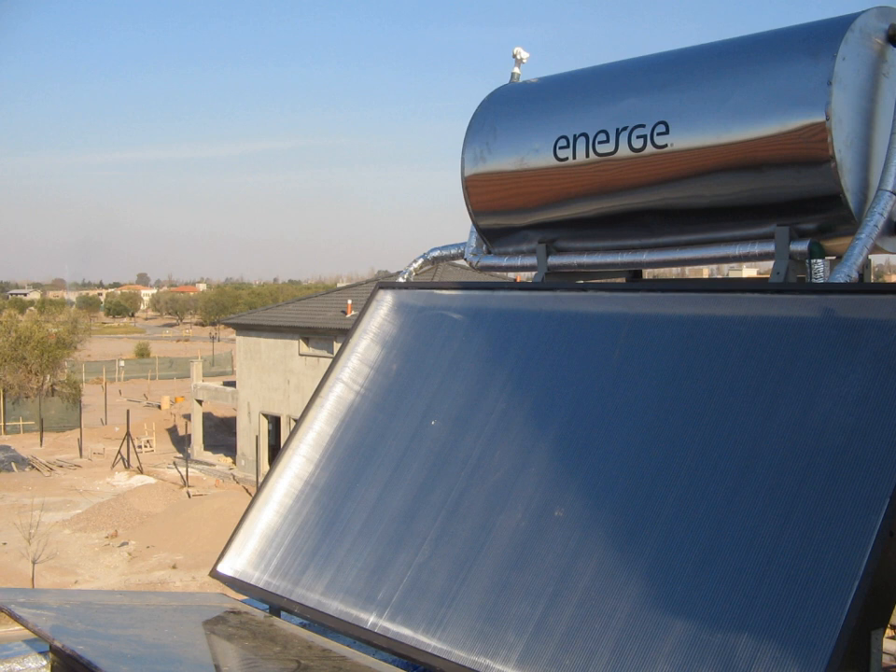Solar roof ponds are unique solar heating and cooling systems developed by Harold Hay in the 1960s. A basic system consists of a roof-mounted water bladder with a movable insulating cover. This system can control heat exchange between interior and exterior environments by covering and uncovering the bladder between night and day. When heating is a concern, the bladder is uncovered during the day allowing sunlight to warm the water bladder and store heat for evening use. When cooling is a concern, the covered bladder draws heat from the building's interior during the day and is uncovered at night to radiate heat to the cooler atmosphere.